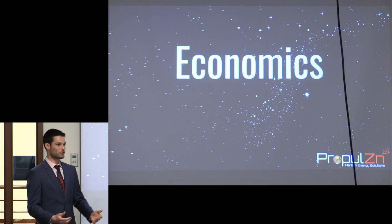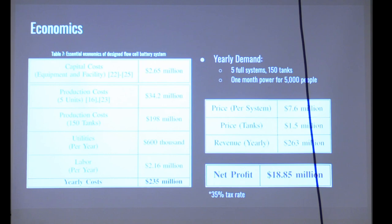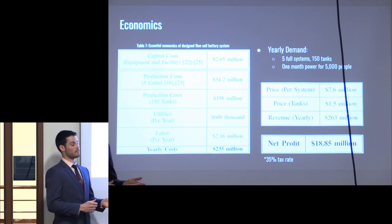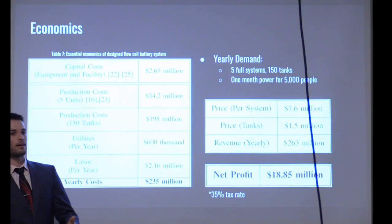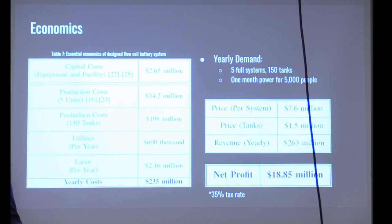Now, most importantly, the economics. On the left we have capital costs — the fixed costs of producing the facility and initial investment. Production costs cover five units: five large cell containers with stack assemblies inside and 150 associated tanks, for scalability without a one-to-one ratio of tanks to cells. Taking into account utilities and labor for a small manufacturing facility, total yearly costs come to around 235 million dollars. This is for a system providing power to approximately 5,000 people across five total cells. Factoring in economic factors and a tax rate of 35 percent, we are seeing a profit of nearly 19 million dollars.